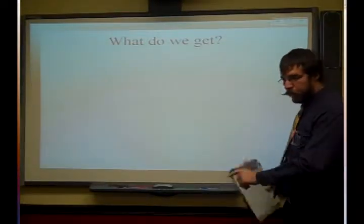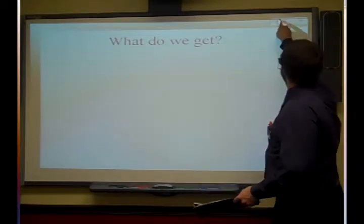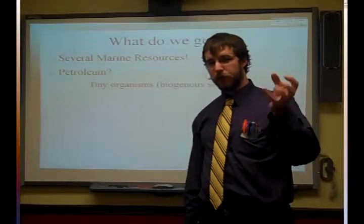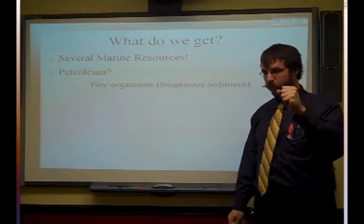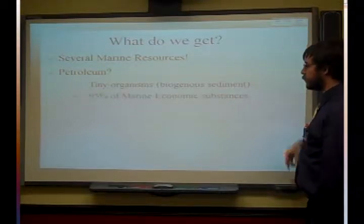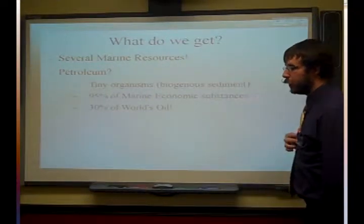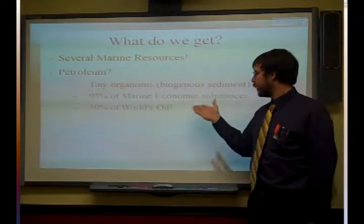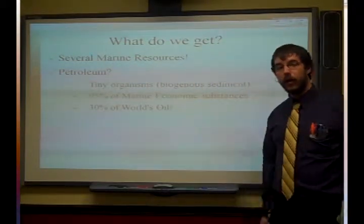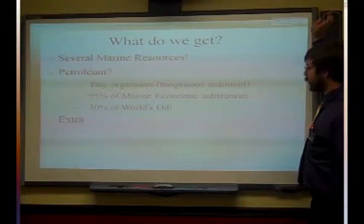Now it's time for the last of our lectures, but first in our hearts: biogenous sediments. In these you can find several marine resources — you can find a lot of petroleum. Petroleum is really neat because it's actually the dead bits of thousands and millions of microscopic tiny organisms. This makes up 95% of marine economic substances — 95% of what we make money off of in the ocean is petroleum, and 30% of the world's oil supply is contained in the ocean.